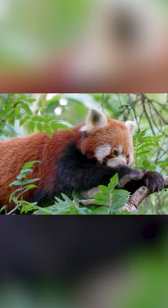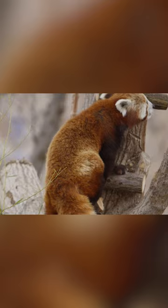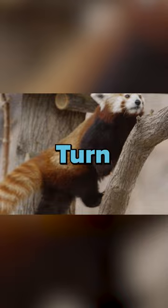Red pandas are true arboreal acrobats. They have sharp claws that allow them to grip onto branches and maneuver through the trees with ease. But their agility doesn't stop there. Their flexible ankles allow them to twist and turn as they climb, making them expert climbers in their forest habitat.